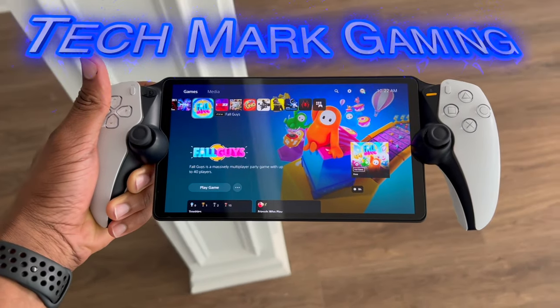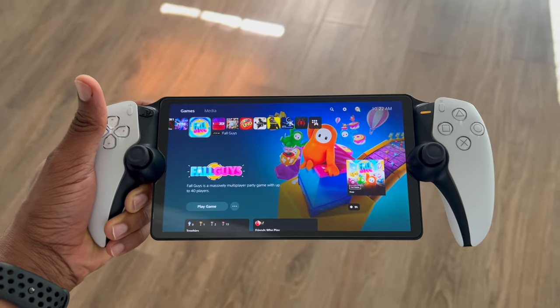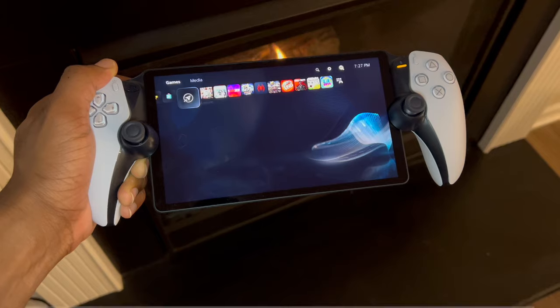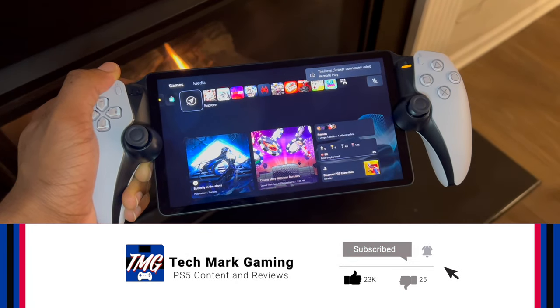Hey everybody, welcome to Techmark Gaming. In today's video, I'm going to be showing you how you can reduce latency on your PlayStation Portal by changing one setting inside of your PlayStation 5 settings. Before we get started, be sure to like, comment, and subscribe so I can be recommended to more gamers like yourself.